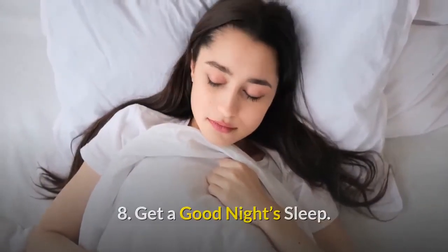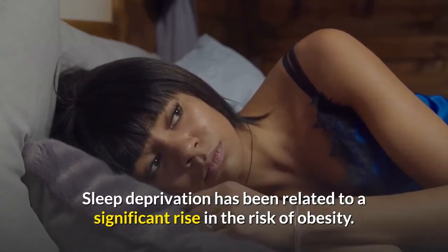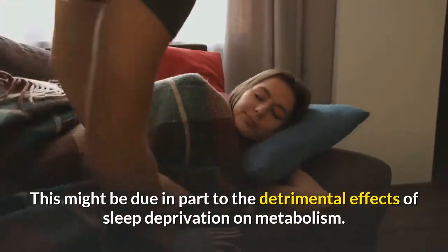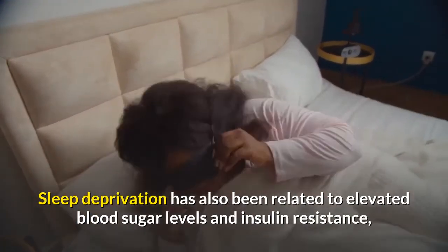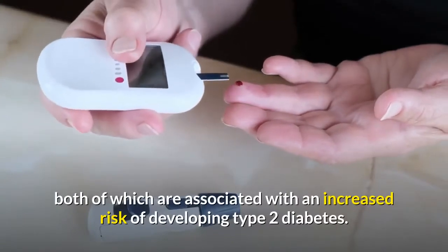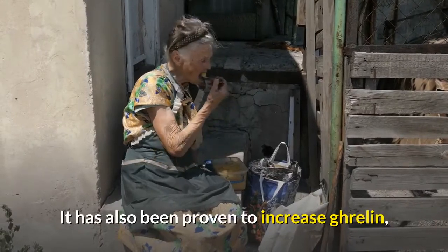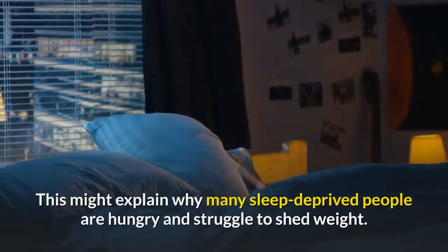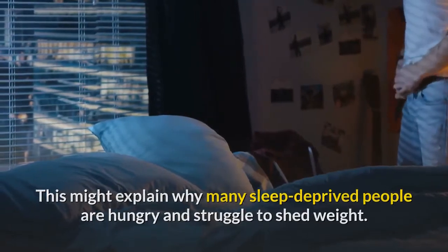Number eight: get a good night's sleep. Sleep deprivation has been related to a significant rise in the risk of obesity, due in part to its detrimental effects on metabolism. Sleep deprivation has also been linked to elevated blood sugar levels and insulin resistance, both associated with an increased risk of developing type 2 diabetes. It has also been proven to increase ghrelin, the hunger hormone, and decrease leptin, the fullness hormone — which may explain why many sleep-deprived people are hungry and struggle to shed weight.